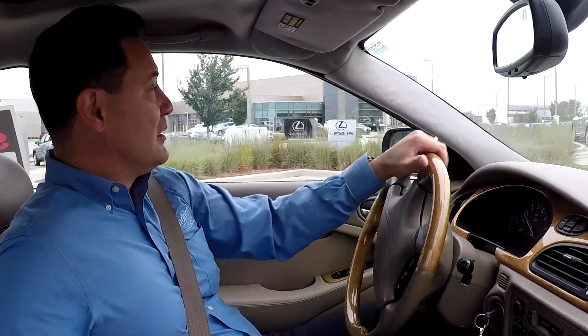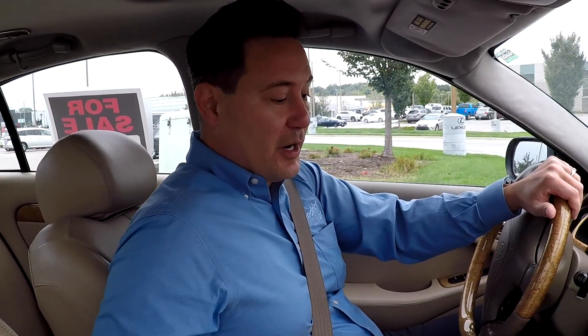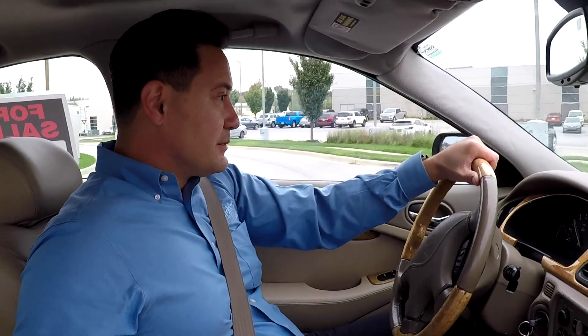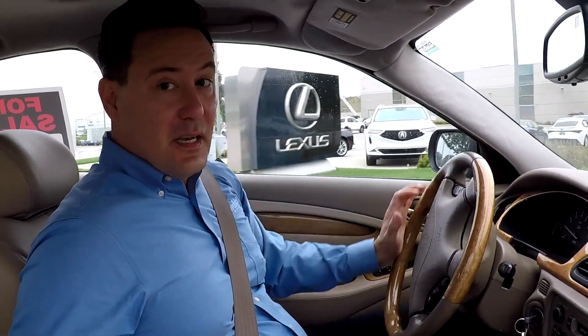I know it's only showing like $3,000 or $4,000 on that, but this car is not worth $3,000 or $4,000. It's a beautiful driving vehicle. AC blows great, heater works great, heated seats work great. Don't pass this up.